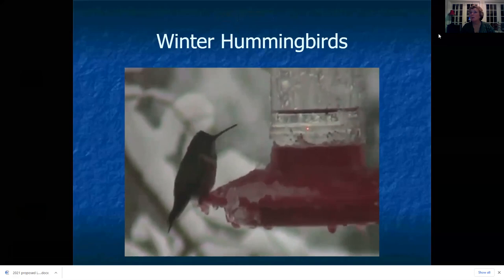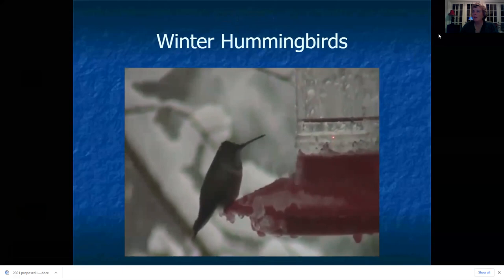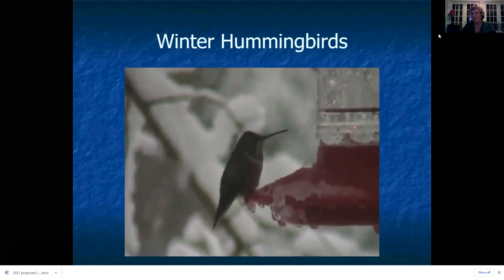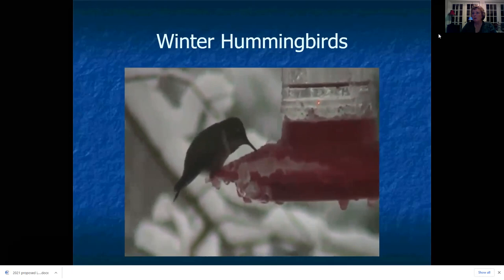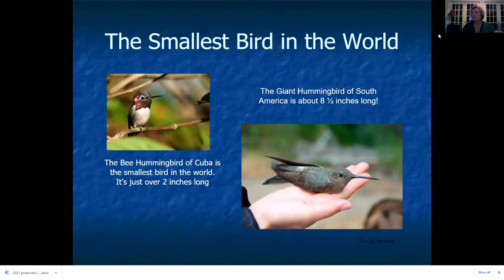We're here to talk about winter hummingbirds. I thought I'd start with this video of a hummingbird in the snow — something you don't see every day, and you don't see a lot in Louisiana either, the snow or the hummingbirds in the snow. This was actually taken right out my front door in Baton Rouge a few years ago during one of our infrequent snowstorms.